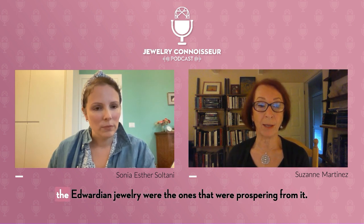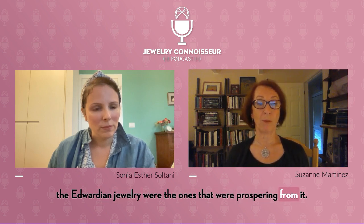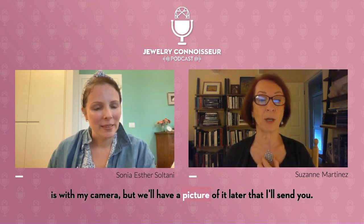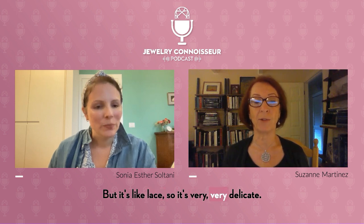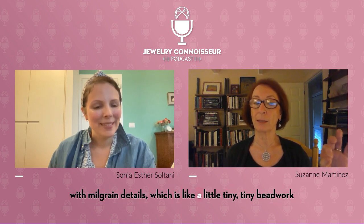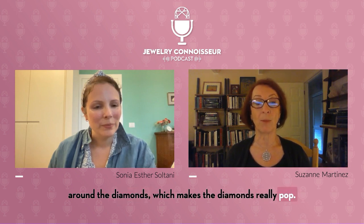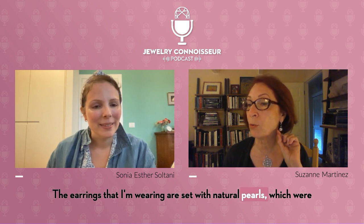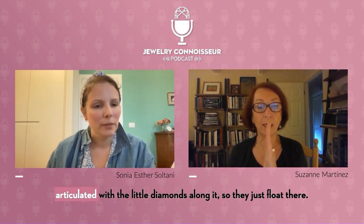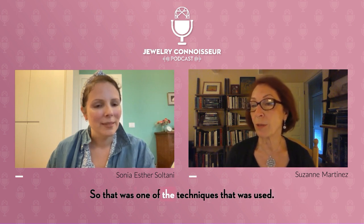Whereas the people that were buying the Edwardian jewelry were the ones that were prospering from the Industrial Revolution. So a lot of diamonds, diamonds and platinum. I'm wearing a couple of pieces that just kind of exemplify this. It's like lace, so it's very, very delicate — all open pierced work, tiny little diamonds set off with mill grain details, which is like a tiny beadwork around the diamonds that makes them really pop. The earrings I'm wearing are set with natural pearls, which were another stone used extensively during the Edwardian period. The diamonds look like they're floating because of the knife edge wire technique used, articulated with little diamonds along it.